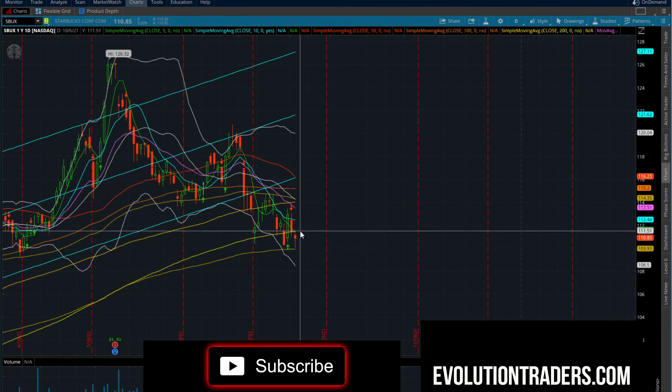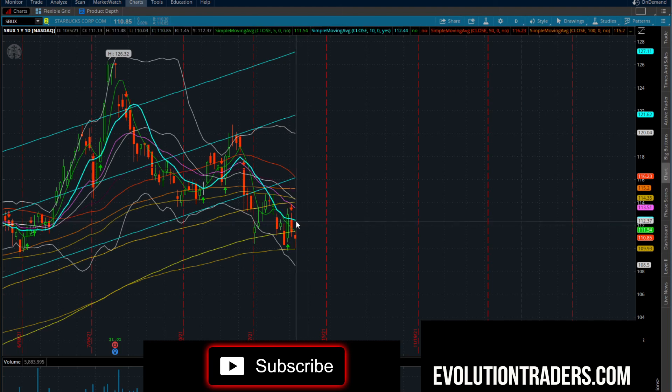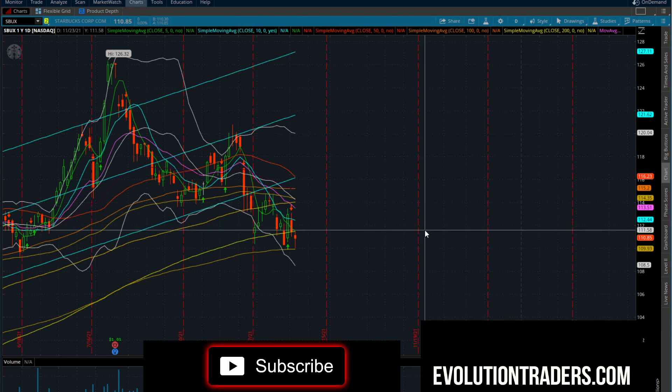Starbucks — support is going to be at $109.96. I'm looking at Starbucks to the long side over $111.50, which could take us to $112.45 — a potential scalp trade there. Futures are down 115 points, so it looks like we're going to get a little bit of a gap-down open. Hopefully that gap down gets bought and we can crawl back up. I would rather have a gap-down open for stocks to go higher than have a gap-up, sell into supply, and fade lower. Until next time, I'll see you all in the Discord tomorrow.